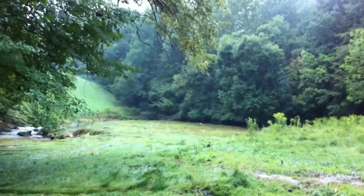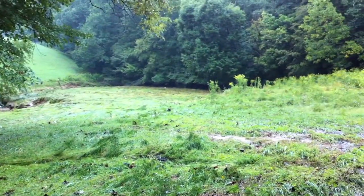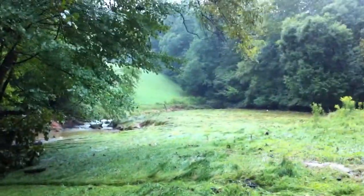This is the flood from yesterday, September 7th. Where I'm standing now was entirely underwater. You can see the grass matted down all the way across to my property.